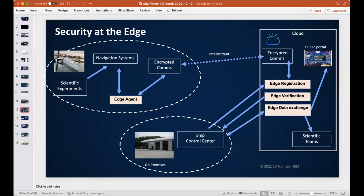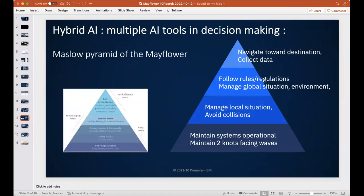This is a significant security challenge: if you have a ship at sea operating autonomously, you need an extremely solid security system. The token exchange ensures the ship knows it's talking to the real control center, and the control center knows it's really talking to the ship.